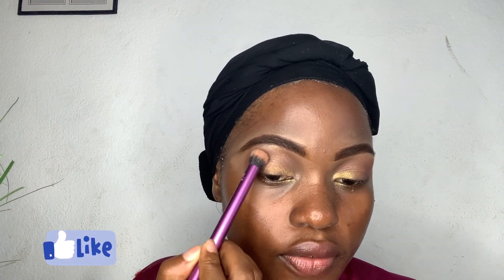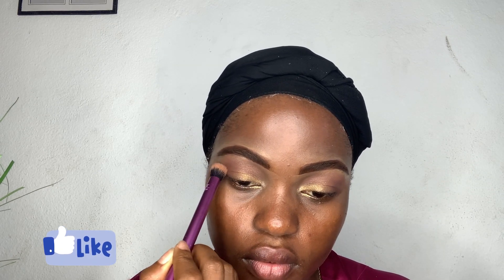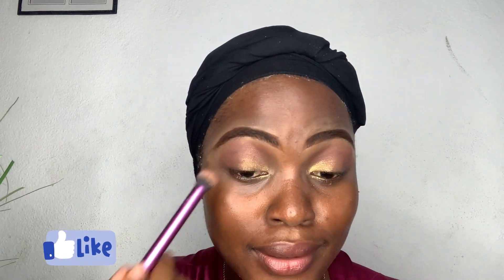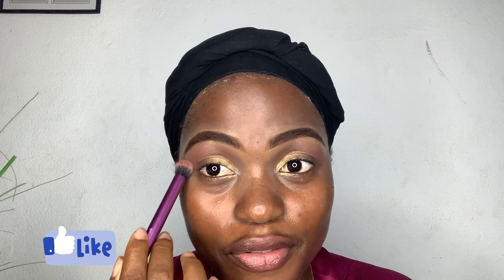My eyeshadow brush is from Real Techniques, also from Makeup Heaven. There is so much to get from Makeup Heaven. Next up, I'm going to reinforce the smoky part of my crease with a product from Makeup Art Cosmetics — yes, I use it as an eyeshadow and also as a contour, and it works every time. I'm going to blend in the eyeshadow a little more until I start feeling it, because I'm not feeling it.